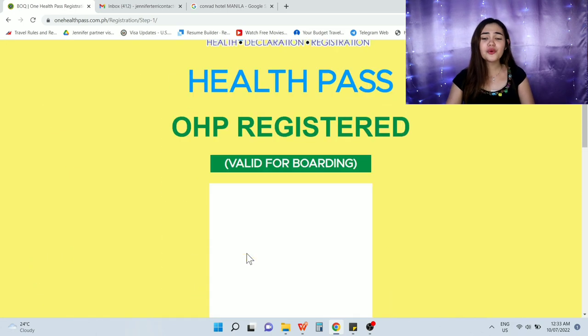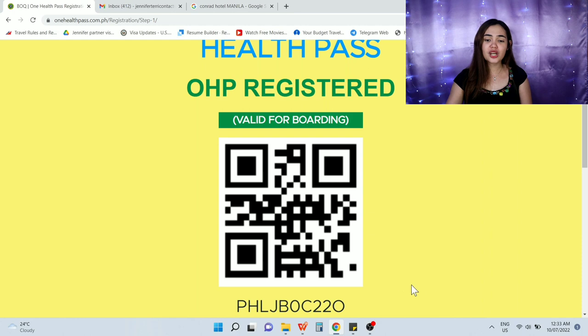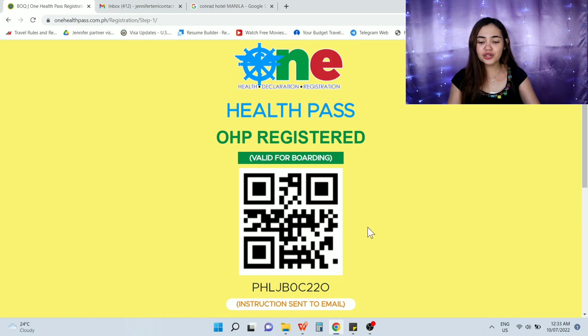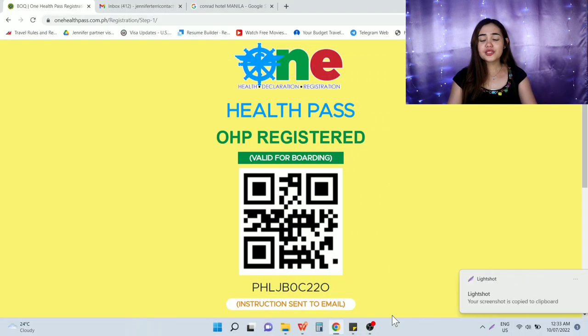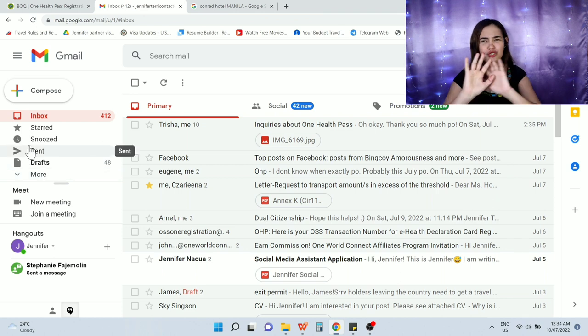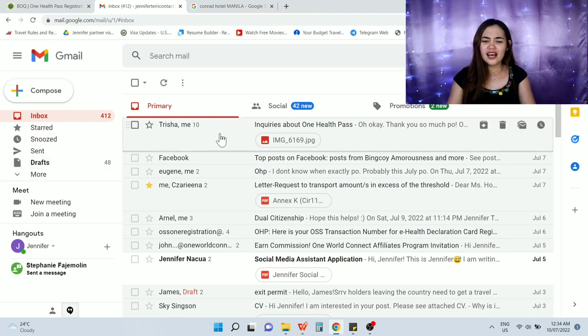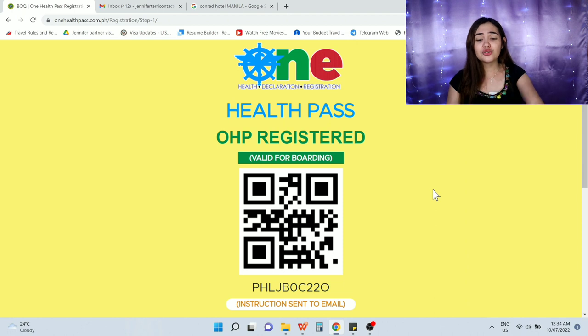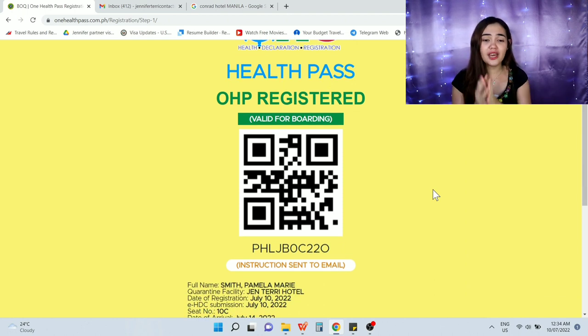Once successfully submitted, your QR code will appear. Take a screenshot immediately and save it on your phone. Sometimes the email confirmation is delayed or not received — don't stress about it. As long as you have the QR code saved, you're good to go.